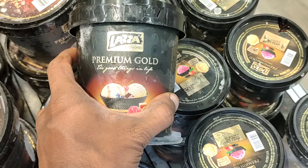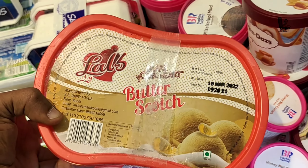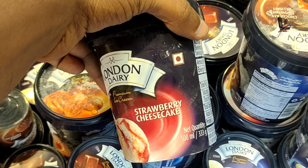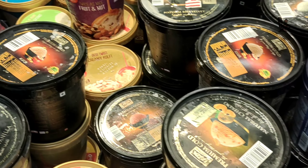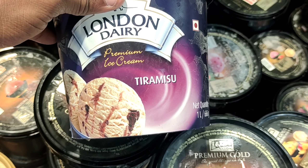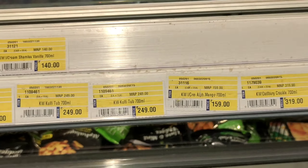The price is affordable — around 150 rupees, 239 rupees, and 175 rupees. There is also a butterscotch flavor ice cream and salted ice cream among the other products. Strawberry ice cream is 150 rupees. We have small boxes and various other ice cream products available here.